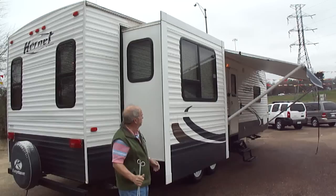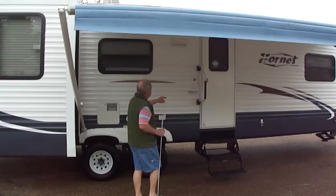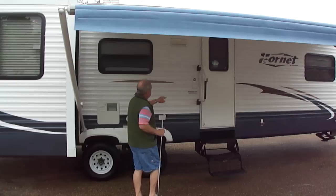My son, the attorney, won't let me say that the awning's been fully out — it may not have been out, folks. Here's the model number: it's a 31RLDS. It's a big trailer.